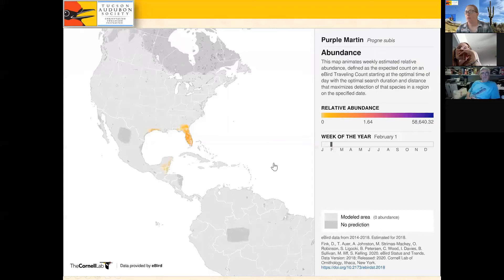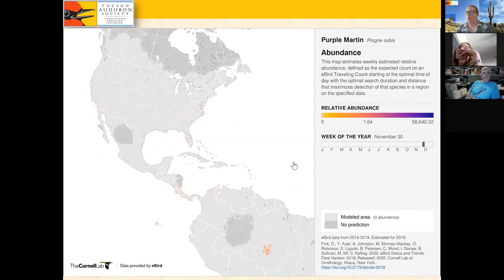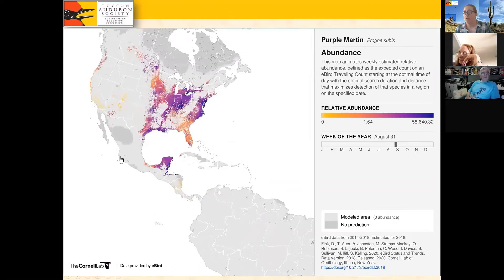The animated map shows both abundance, location, and time. They're first present in Florida, then surge into the east, then later surge into the west — which is a big thing we'll talk about with the desert martins — and then they migrate down through Central America and into South America for the winter.